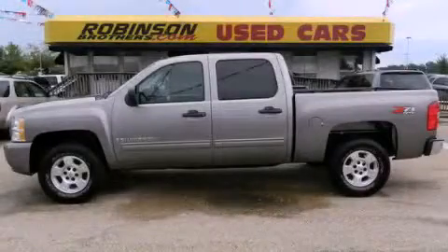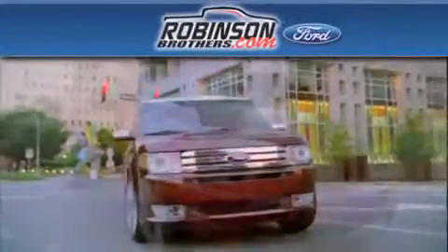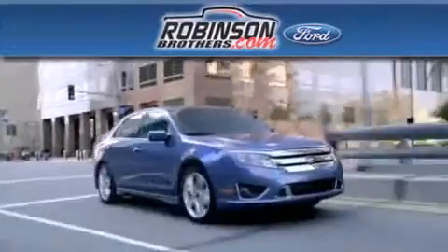Contact us today and schedule your opportunity to see this vehicle in person. Thank you for shopping at Robinson Brothers Ford, located at 11455 Airline Highway in Baton Rouge.